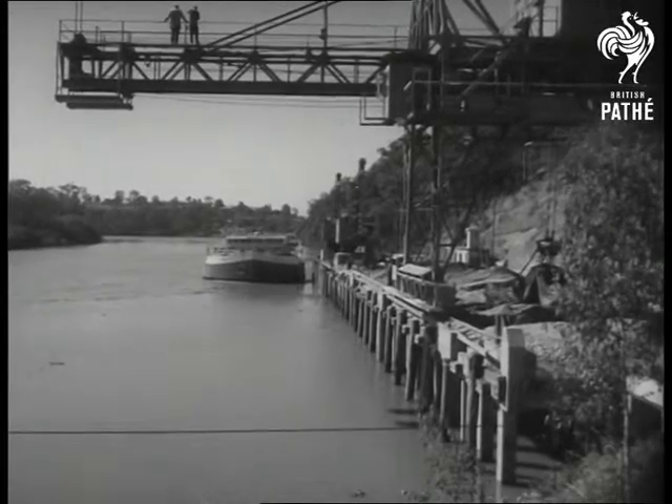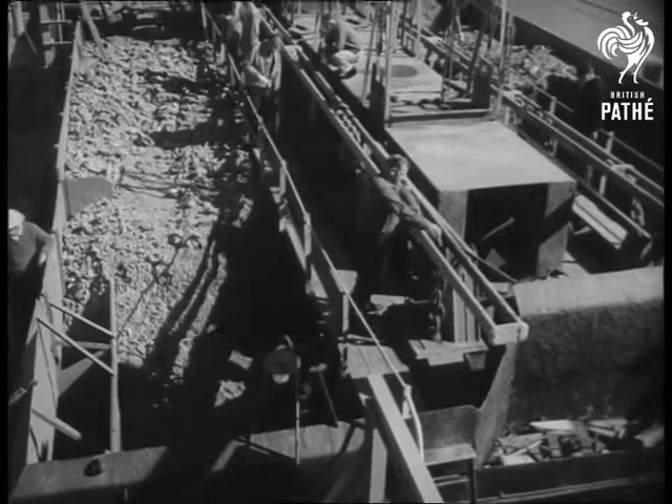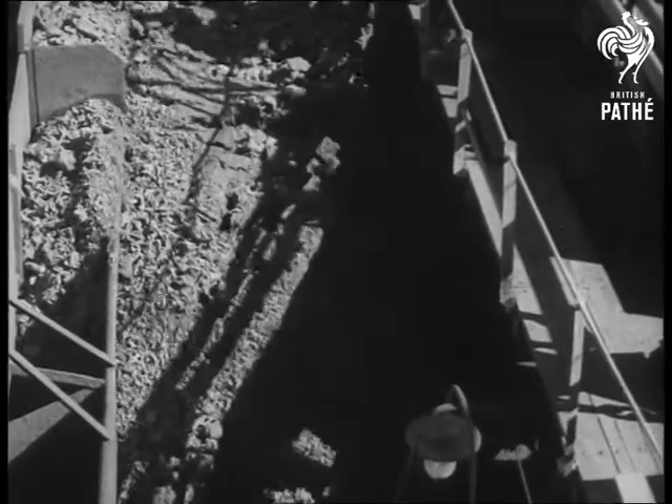At the wharf, the operation is reversed. Doors in the bottom of the barge's hull are opened and the coral is dumped in the river. 4,000 tons is dumped every day, five days a week.